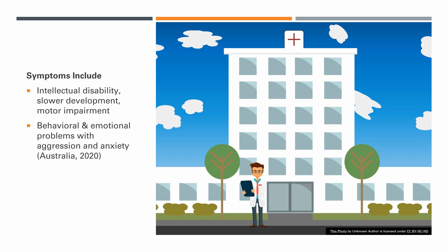These are the symptoms of the disorder. They include intellectual disabilities, slower development, motor impairment, along with behavioral and emotional problems such as aggression and anxiety. A lot of these are overlooked, as mostly the physical symptoms are examined, but emotional problems like depression are very important to this disorder. Other physical symptoms include autism, larger ears, heart murmurs, long face, and hyperactivity.